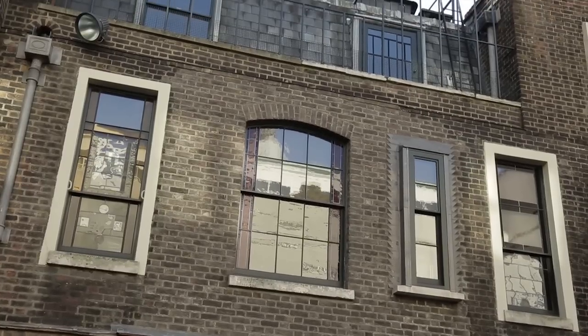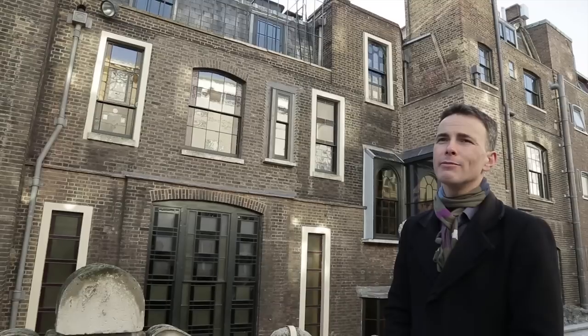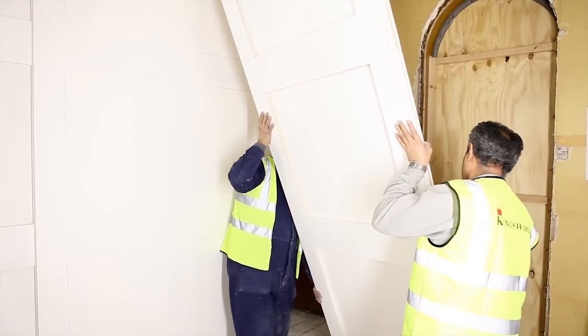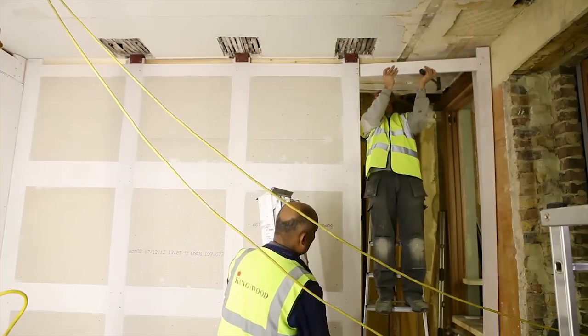The museum originally wanted to continue using the third floor for their offices while we carried out the work, but luckily we made them see sense and vacated them during that process. All the internal partitions that formed the different spaces had to be manufactured and installed.